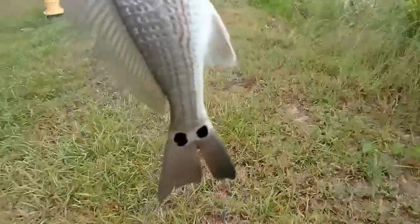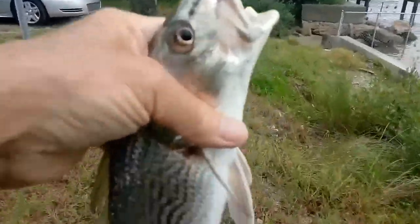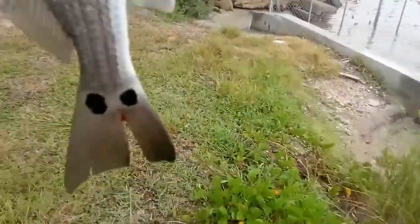The little reds have moved in. Put this one back — he's got two spots on the tail.